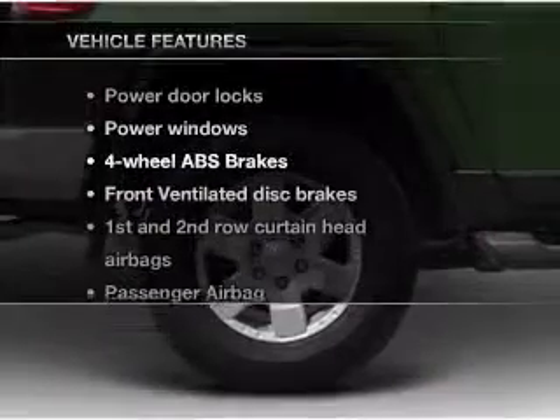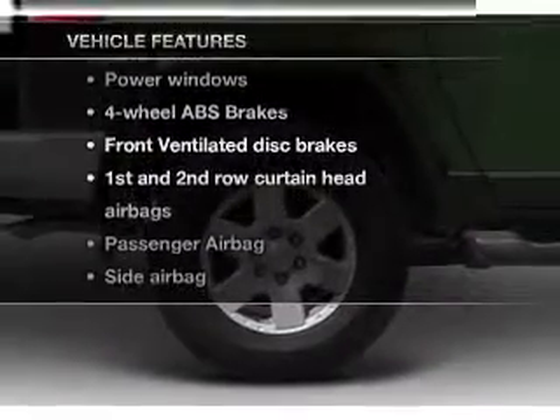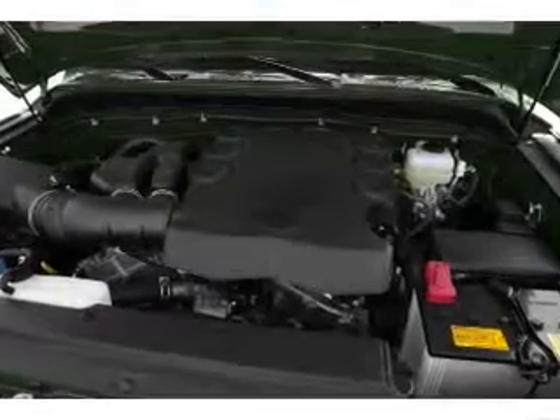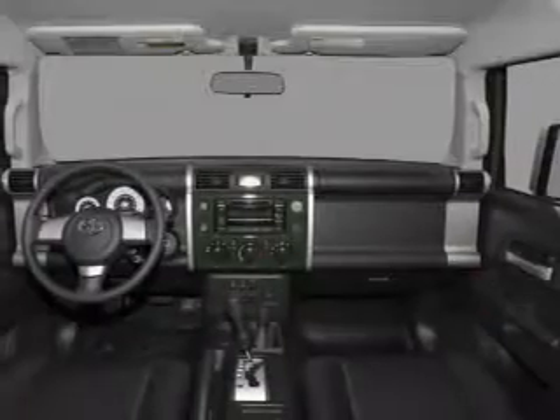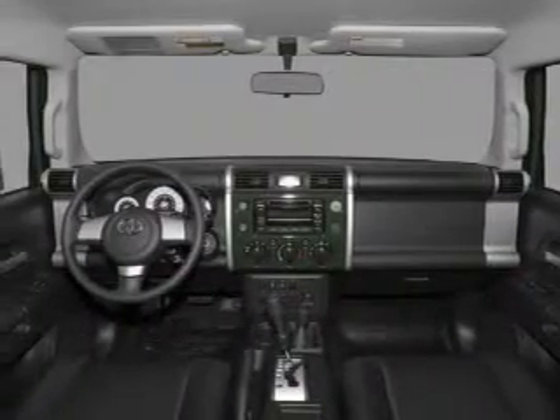And with these notable features, you won't want to miss out on the opportunity to own this amazing ride. Air conditioning. Power door locks. Power windows. Power steering. Cruise control. An AM FM stereo with a CD player. An adjustable tilt steering wheel.